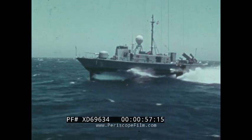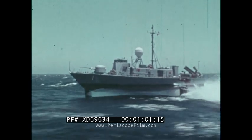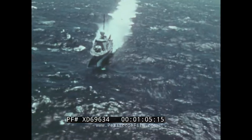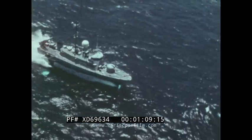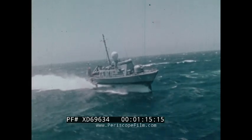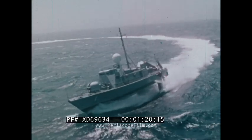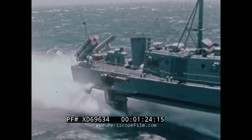Pegasus, PHM-1, is the first ship in a new class of hydrofoils — a class designed to support the fleet with speed, powerful weapons, and the ability to operate in virtually any sea. Pegasus is lifted above the water by her foil system, sharply reducing drag, flying through waves that slow a destroyer, ready for missions once handled only by major combatants and thousands of men.